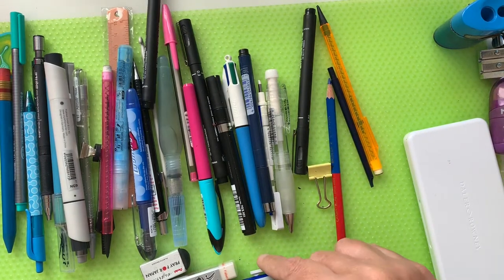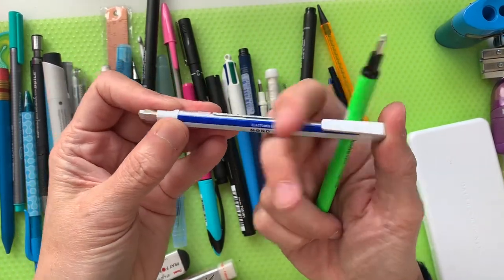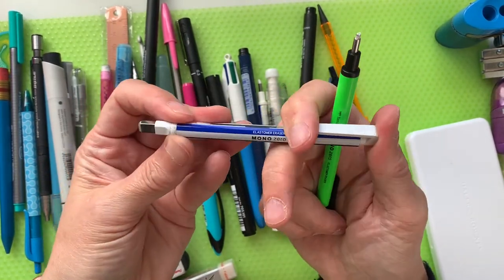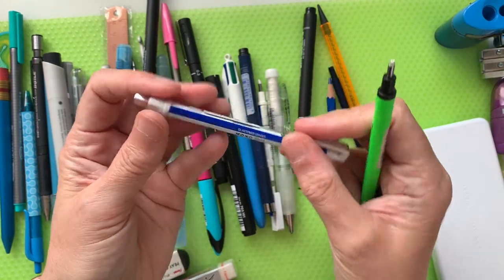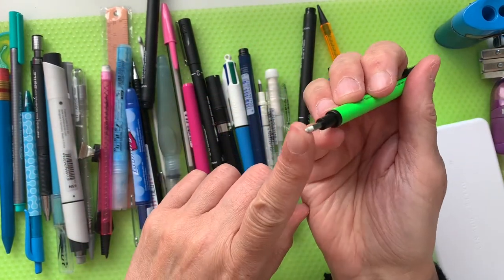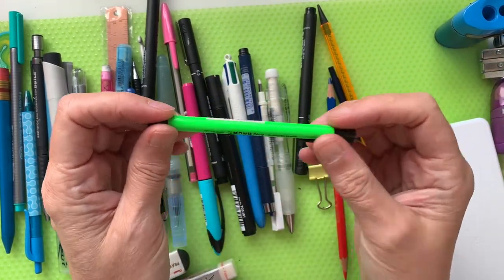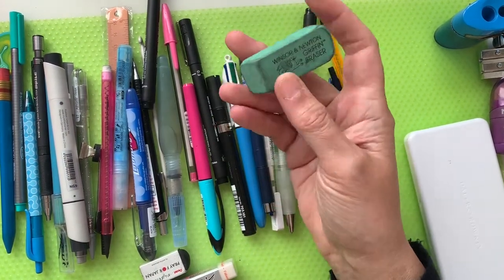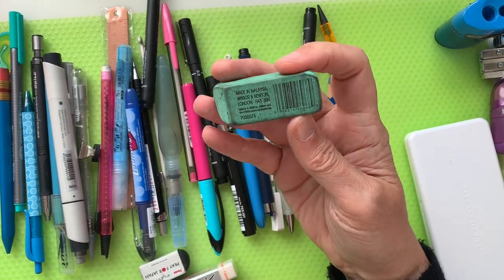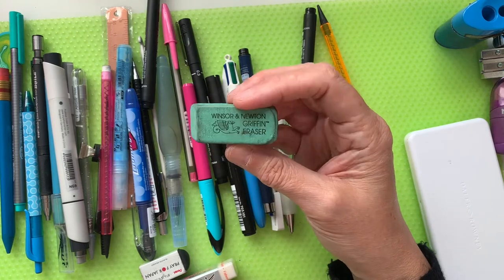More Mono erasers — these ones are more specific size-wise. This is like a rectangular point just for getting into details — a Mono Zero, like a posh top situation. This one is another Mono Zero but a different size, a very handy detail eraser, great for getting into all the spots where you just don't want to rub out everything. This is a Winsor & Newton Griffin eraser — I rarely use this because it's a bit too harsh on my paper.